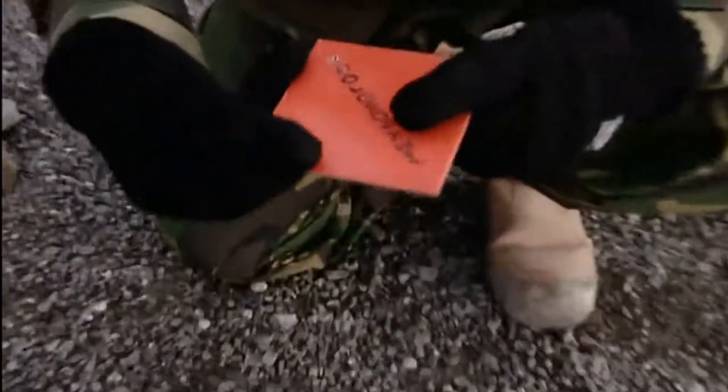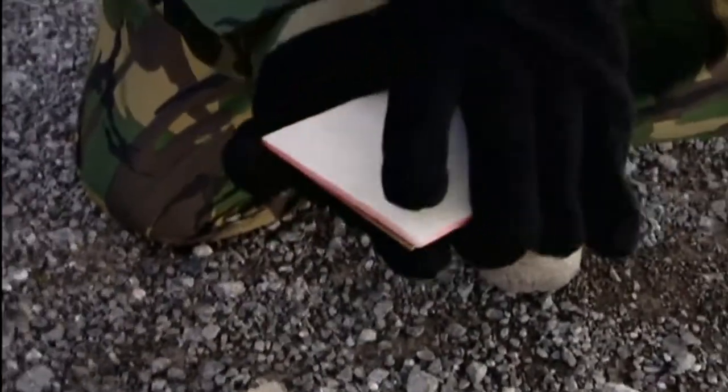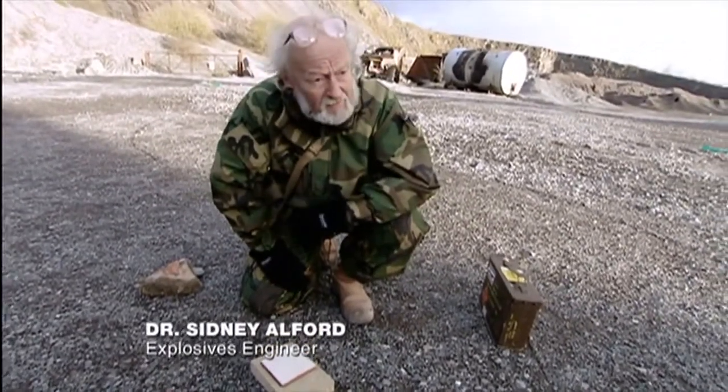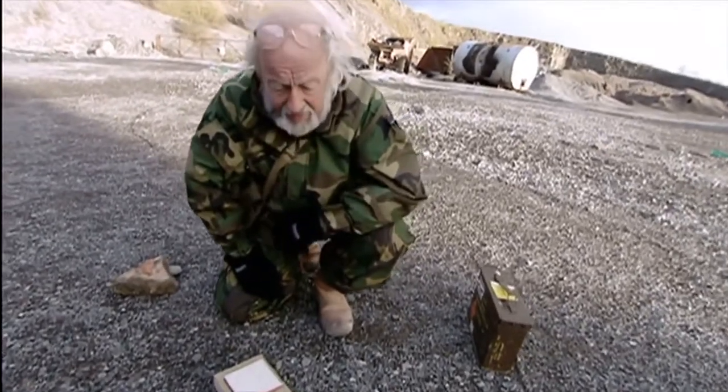Monroe noticed that lettering on the gun cotton block was burnt into the target. Today, the Monroe Effect can be demonstrated using sheet explosive engraved with lettering rather than gun cotton. A sheet of brass is placed directly against the explosive. I'll place the detonator on one corner, then retire a safe distance and press the button. Then we look for the brass plate — which shouldn't go too far — and see what's happened.